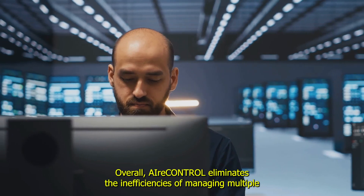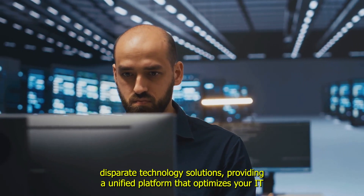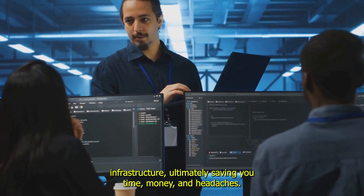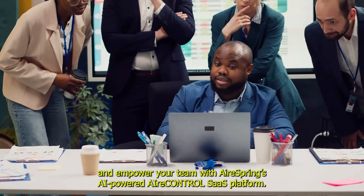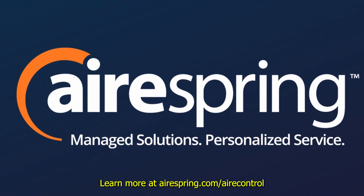Overall, AirControl eliminates the inefficiencies of managing multiple disparate technology solutions, providing a unified platform that optimizes your IT infrastructure, ultimately saving you time, money, and headaches. Take control of your IT and empower your team with AirSpring's AI-powered AirControl SaaS platform. Learn more at airspring.com/aircontrol.